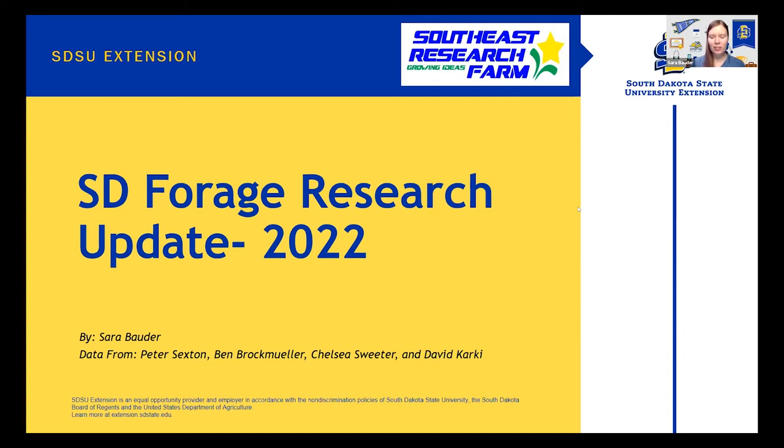Thanks for the intro, Shelby. Today I'm going to discuss some of the forage research that's been going on in South Dakota. Most of the research I'll discuss is new, but I'm going to start with some older information because I think it's pertinent and we don't get a lot of opportunities to share forage research. So if there's data, whether it's new or old, as long as it's pertinent, I like to share it. Some of this will be from this year and some will be from previous years.